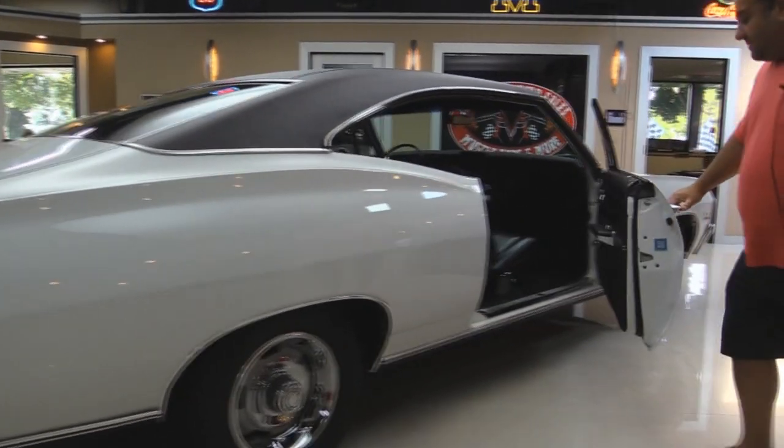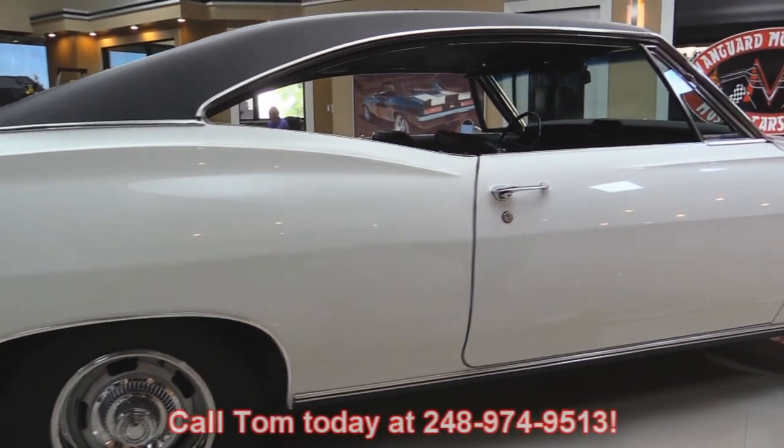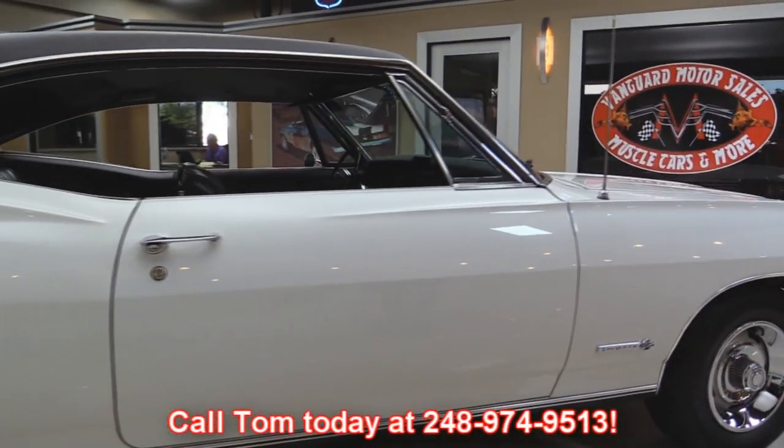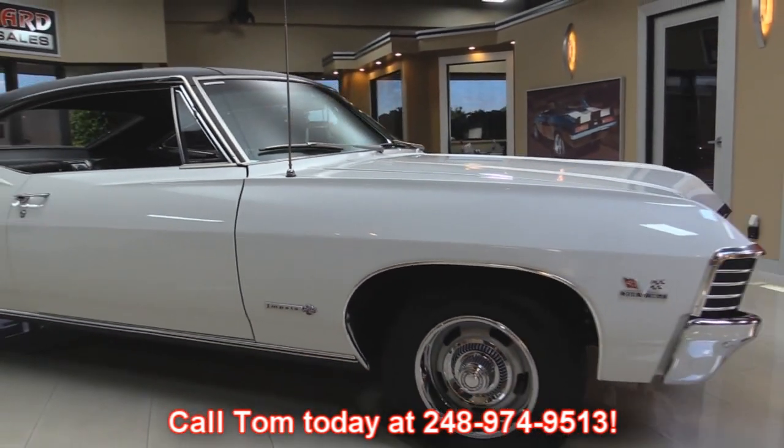My name is Tom and I'm available seven days a week at 248-974-9513. Give me a call today and let Vanguard Motor Sales park your dream in your driveway.